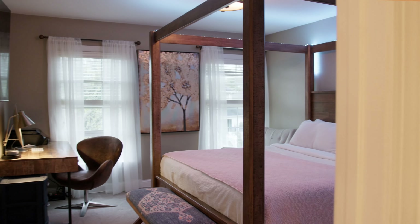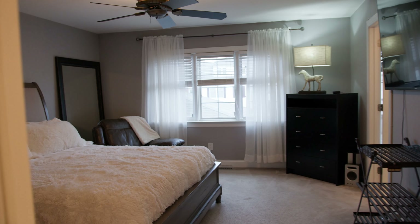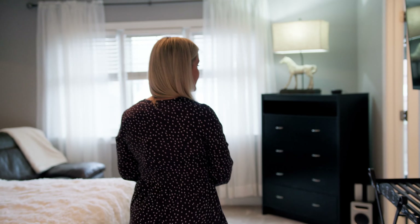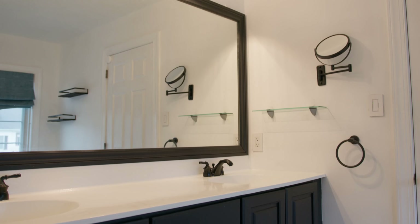This house comes equipped with four bedrooms and three and a half bathrooms, with a walk-in closet here in the primary bedroom, and the bathroom has actually been updated to look a little bit more modern and fun.